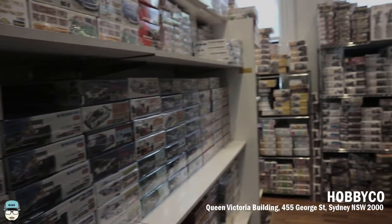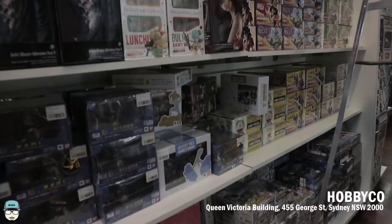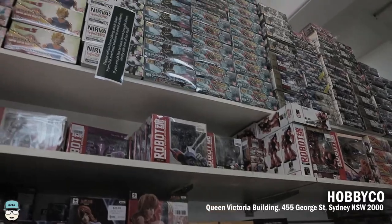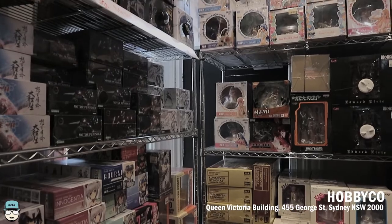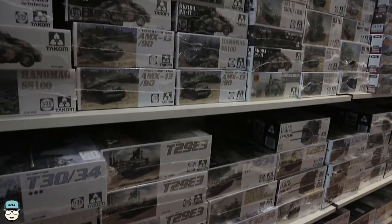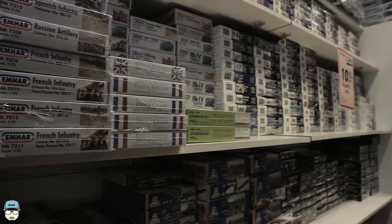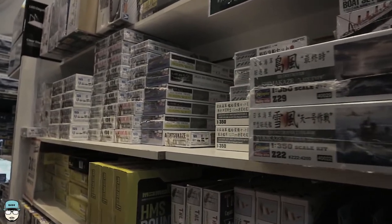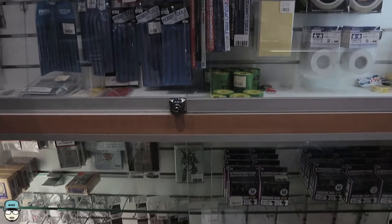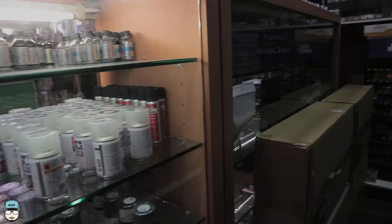The last place we're looking at is Hobbyco in the Queen Victoria Building at 455 George Street. When you get out of Town Hall station, take the Queen Victoria Building exit and cross over, then go up to the third floor. If you're really into modeling, they have a ton of model kits — Gundam, Tamiya, tanks, World War Two stuff, and planes. If you're into trains, you can go to the other side of the store, which really is on the other side — it's a really big store — and you can get your train stuff and anything for your dioramas.